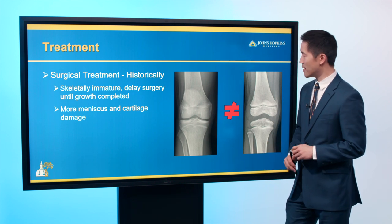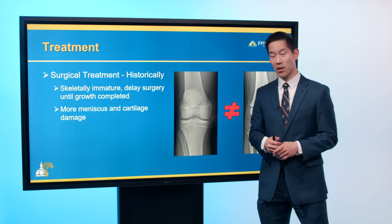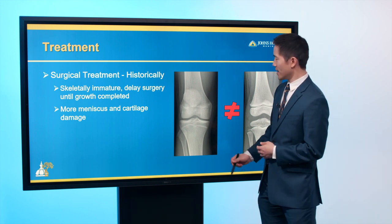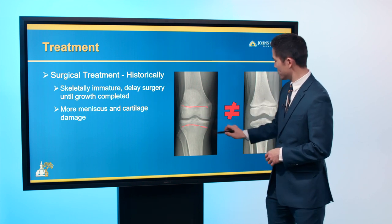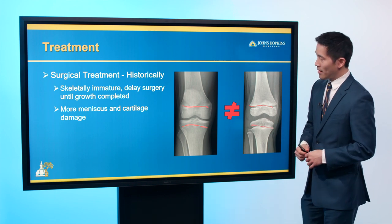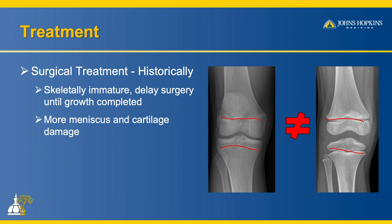Historically, because patients are still growing, surgical techniques required us to delay surgery. In a 17-year-old, growth plates are no longer visible, but in a 10-year-old they are quite visible. However, we found that if we delayed surgery, patients would often present later — once done growing — with significant meniscus and cartilage damage, essentially having arthritis already.